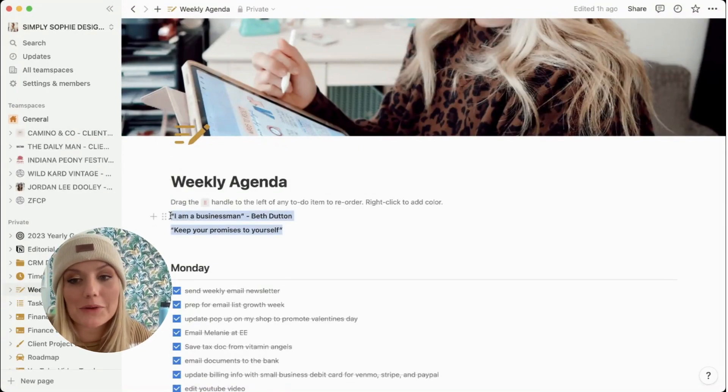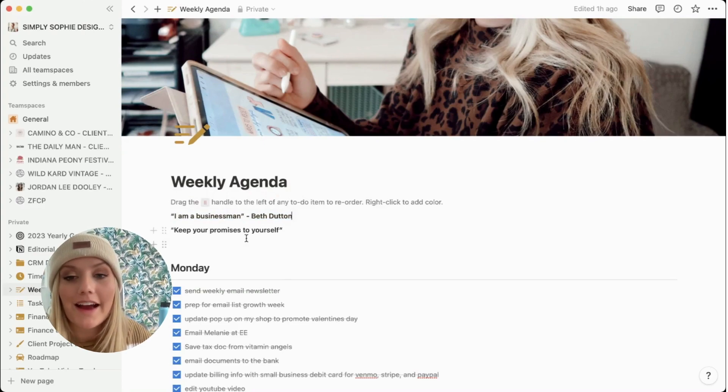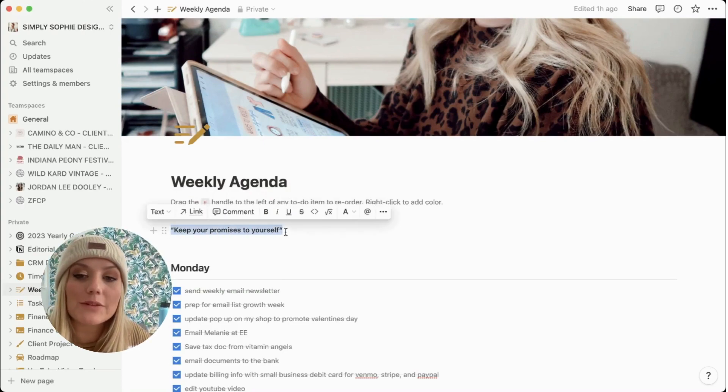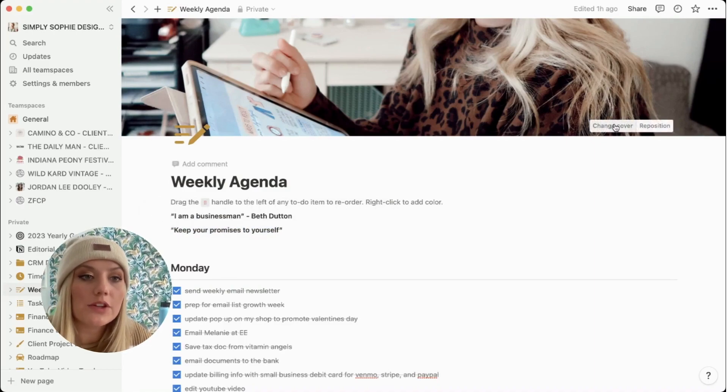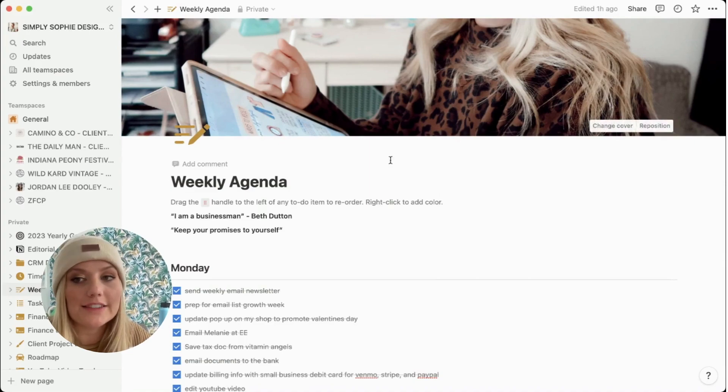I have some quotes up here — I'm a huge fan of Yellowstone and Beth Dutton said 'I am a businessman,' which really resonated with me. I also have a note that says 'keep your promises to yourself.' With Notion you can change the cover, so I uploaded my own cover photos — my Notion probably appears very vain because most covers are pictures of me, but they're business stock photos of myself or my work. I wanted to personalize it and make it my own.